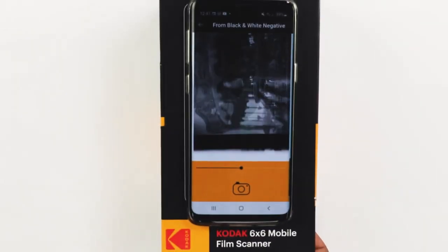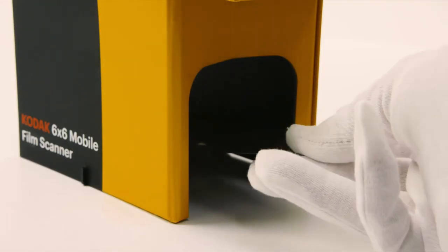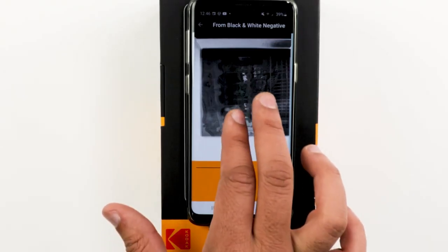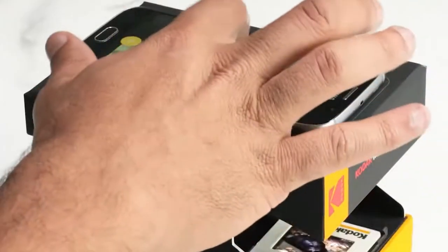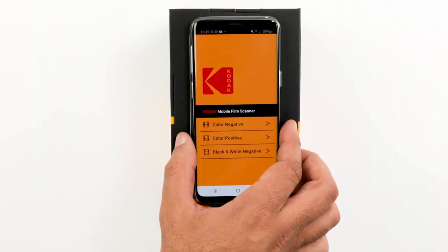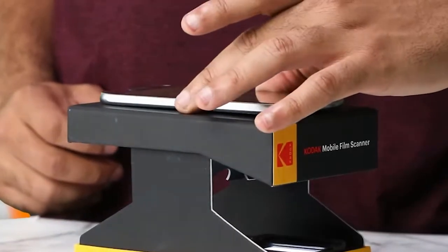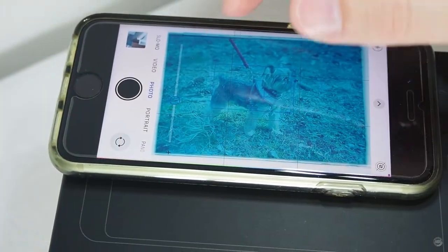Crafted from humble cardboard, this scanner features an eco-friendly LED backlight and a snug film holder, making it a simple yet effective tool for preserving the past. No need for fancy equipment — just your trusty smartphone camera. Pair it with the Kodak Mobile Film Scanner app, available for both Android and iOS, and you're ready to scan, edit, and share your timeless images.